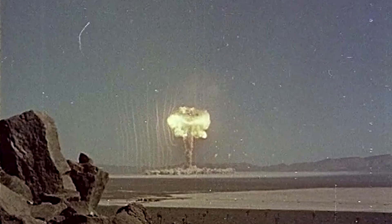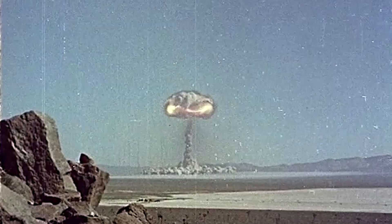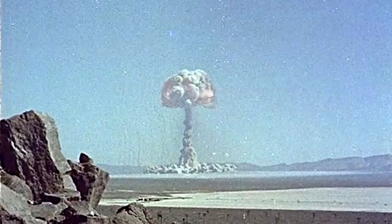The blast wave travels more slowly than the heat flash. Several seconds may pass after you have seen the light or felt the heat before the blast wave reaches you, depending on your distance from the explosion — like the time between seeing a flash of lightning and hearing the thunder. For example, 10 miles from the center of an explosion it will take about 35 seconds for the blast wave to reach you. If you are caught in the open during a nuclear explosion, this time can be used to find some protection from the blast wave.